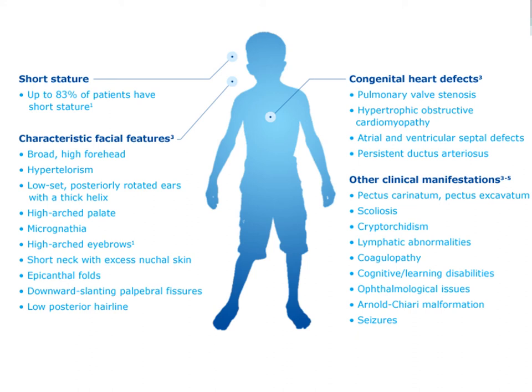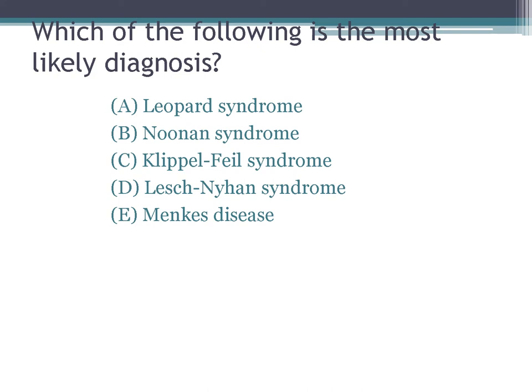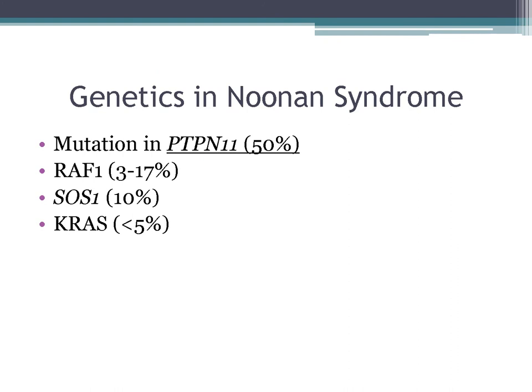The correct diagnosis is Noonan syndrome. The mutation you absolutely must know is PTPN11 — the most common. Other mutations include RAF1, SOS1, and KRAS. Patients have pulmonary stenosis, often with a dysplastic pulmonary valve. They can also have ASDs, VSDs, branch pulmonary stenosis, and hypertrophic cardiomyopathy. The ventricular axis on EKG is often abnormal in about 90% of cases. It is autosomal dominant.